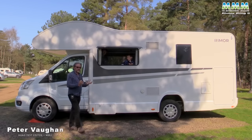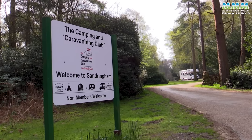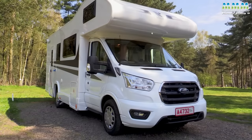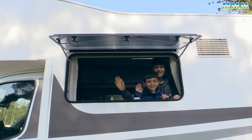Hello, I'm Peter Vaughan and today I'm back at the Campion Caravanning Club site at Sandringham — one of my favourites. I'm here with the Rimor Killig 9, a new family van. And this test is a little bit different because I've brought my family.